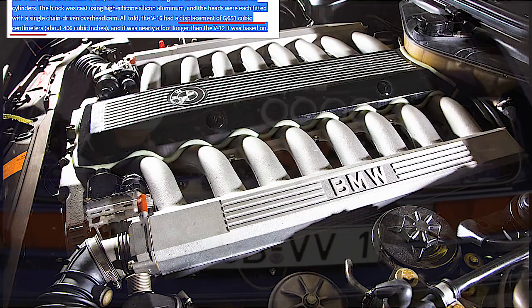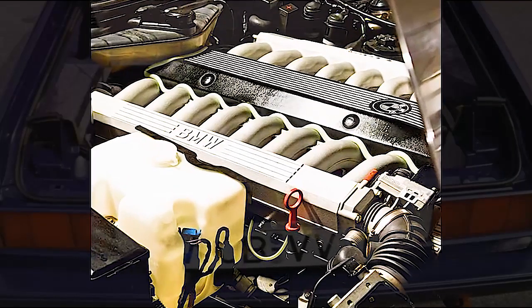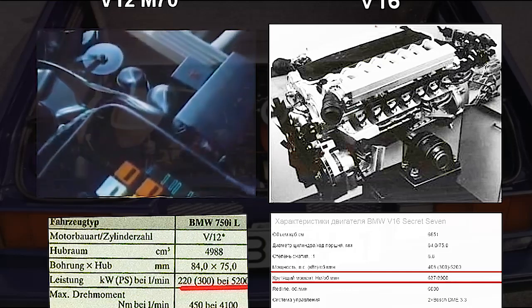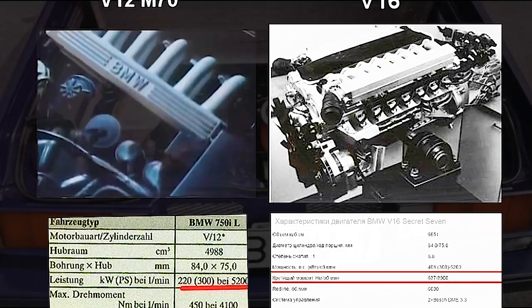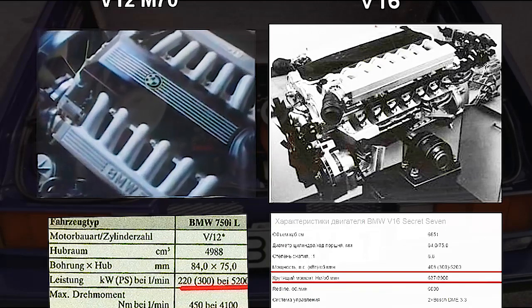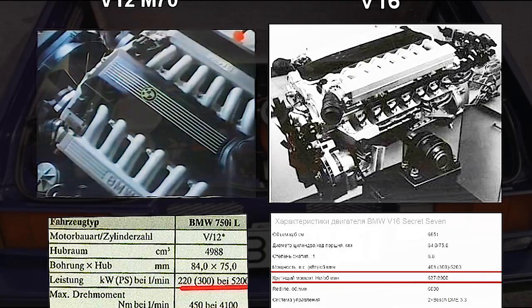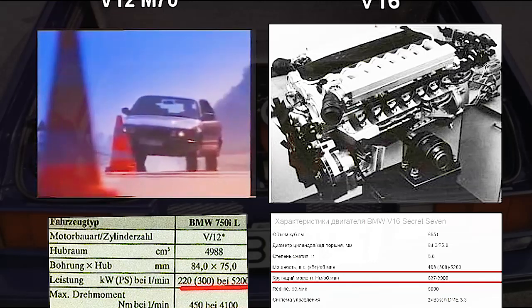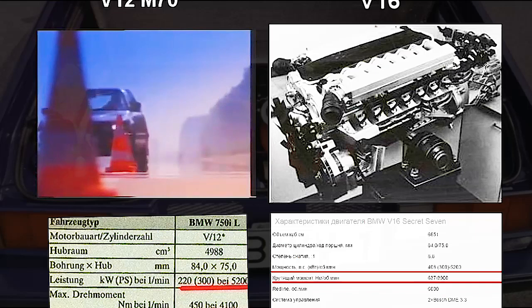By the beginning of 1988, engineers had already assembled the engine, and in February they tested it on a dynamometer. The result was more than decent — compared to the 70-horsepower base figure, it increased to an astounding 300 horsepower for the time. At the same time, torque increased to a giant 630 newton meters at just 1,500 revolutions per minute.